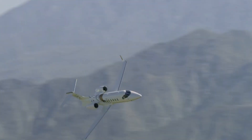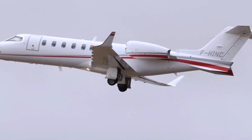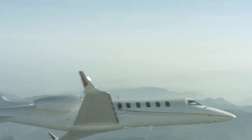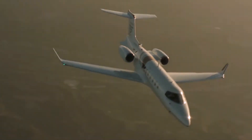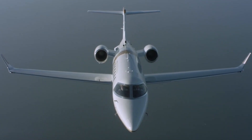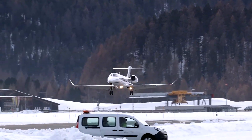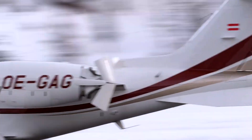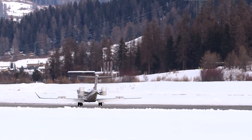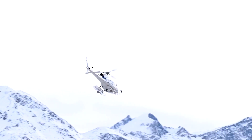Operating costs for the Learjet 75 are relatively high compared to other jets in its class. Total fixed costs, including crew salaries, hangar, and insurance, are estimated at $501,613 annually. Variable hourly costs, encompassing fuel, maintenance, and engine programs, amount to approximately $2,900 per hour, resulting in a total annual operating cost of around $1.7 million based on 300 flight hours per year.